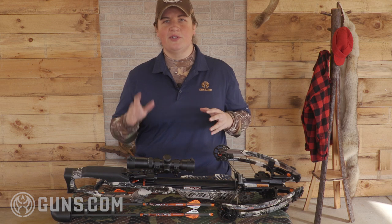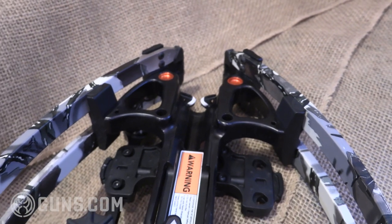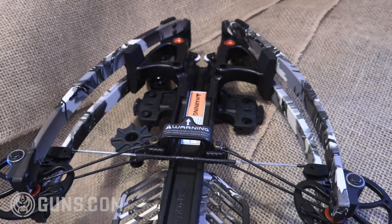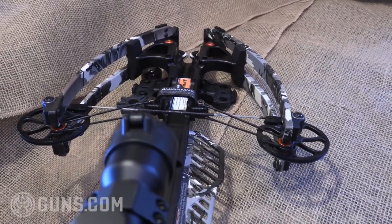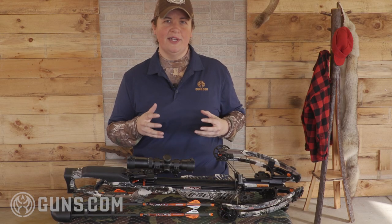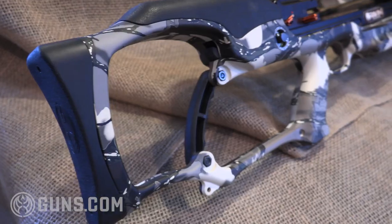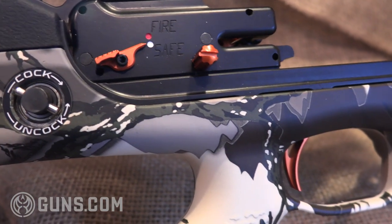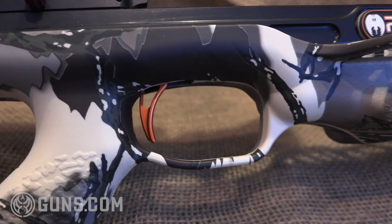Why are we talking about a crossbow on Guns.com? This is the first crossbow that's putting out an accuracy guarantee at 100 yards. That doesn't mean we should necessarily shoot a deer at 100 yards, but that the bow is promising incredible accuracy — something that just a couple years ago was thought impossible of a crossbow. It actually draws technology from the firearms world by using a stock with a nice design that fits the shooter the way it would fit a rifle shooter, and a trigger drawing from rifle technology giving a nice crisp break, not like those gritty heavy triggers we saw on crossbows five or ten years ago.